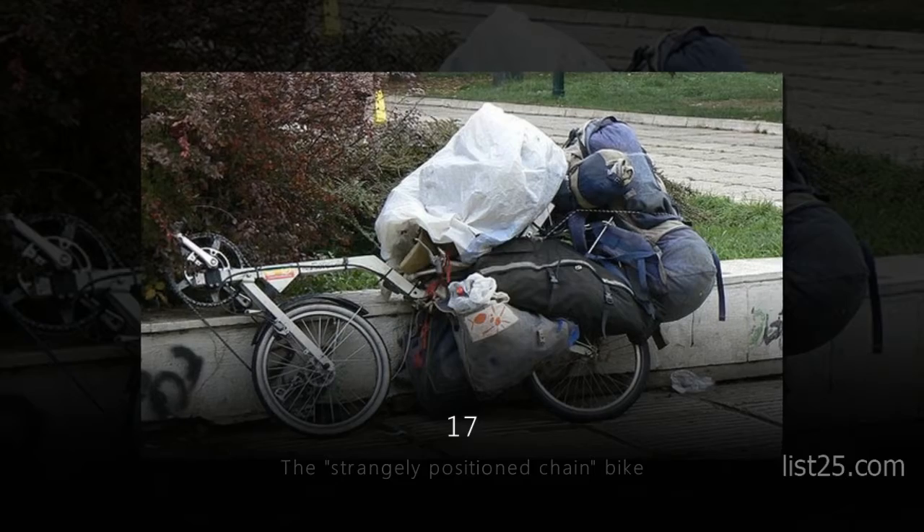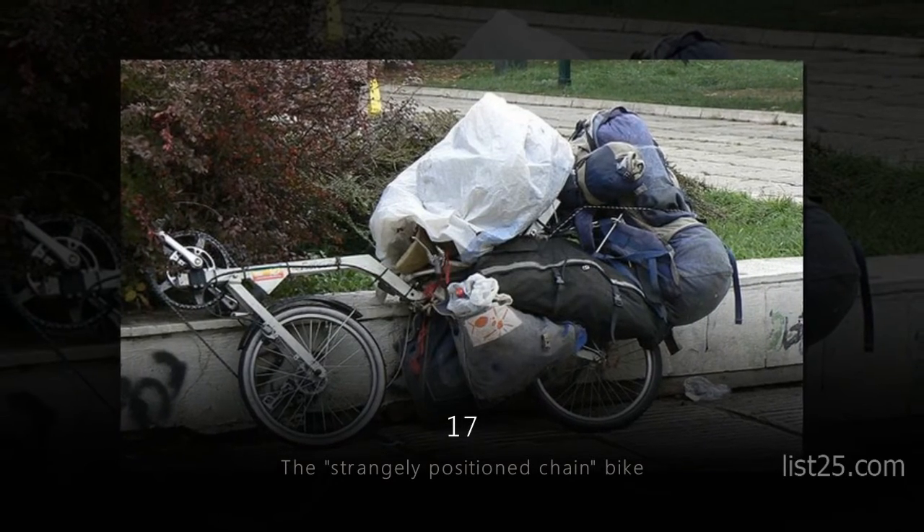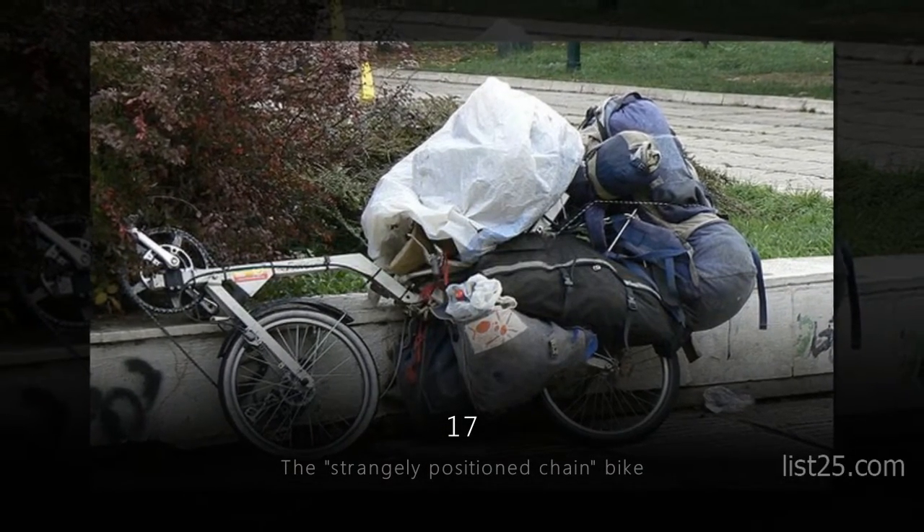Number 17: the Strangely Positioned Chain Bike. It also seems to have pretty good carrying capacity.